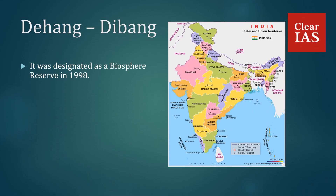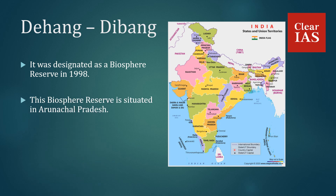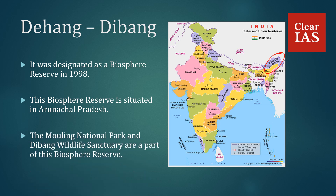Dihang Dibang was designated as a Biosphere Reserve in 1998 and is situated in the state of Arunachal Pradesh. The Mouling National Park and Dibang Wildlife Sanctuary are part of this Biosphere Reserve.